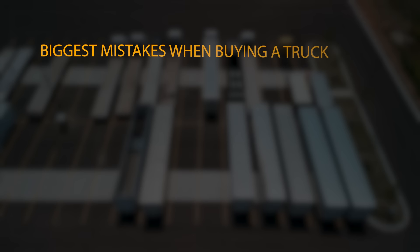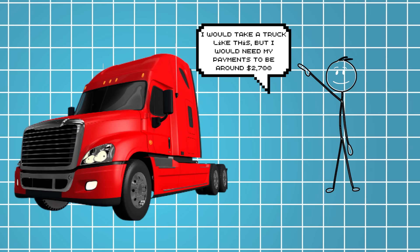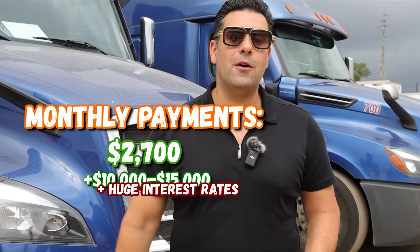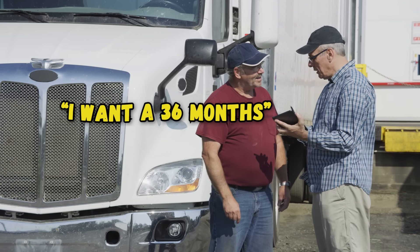Biggest mistake number three is telling the sales rep what you want your monthly payment to be. A lot of owner-operators walk into the dealership and say their payments need to be around $2,700. With that information, the dealer can give you exactly $2,700 a month — by asking for $10,000 or $15,000 up front, tacking on high interest rates, and adding a big balloon payment at the back end over 60 or 72 months with a $45,000 buyout as your last payment. Don't give off that information. The only information I would give them is that you want 36-month and 48-month options — let them give you options A, B, and C. Remember, the longer the duration, the more money everybody makes on you.